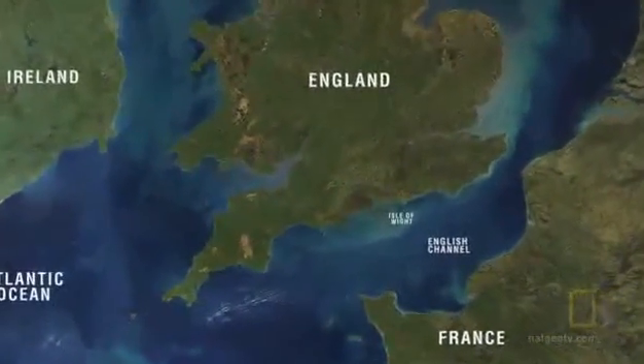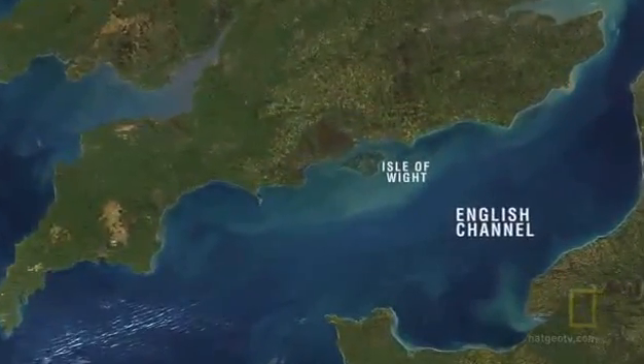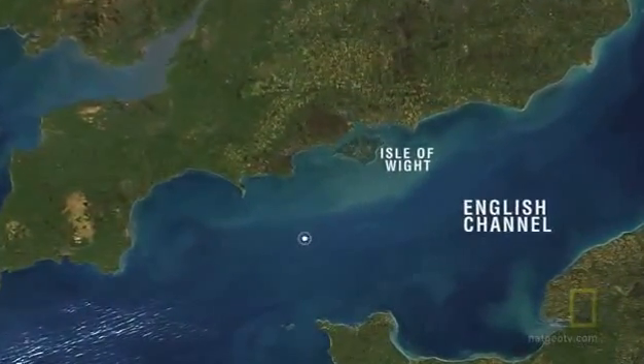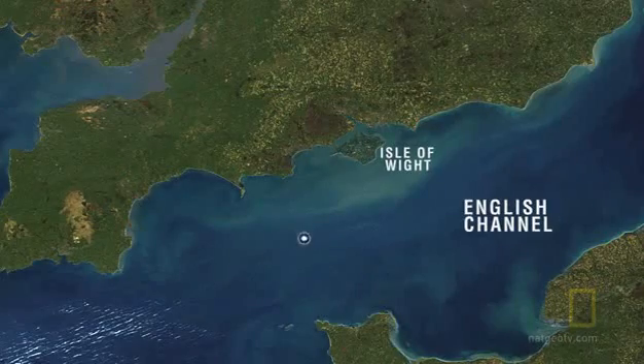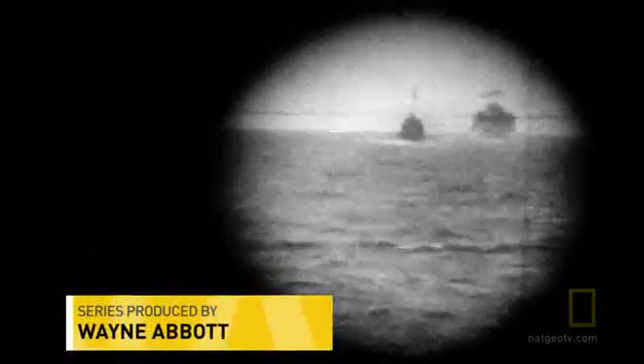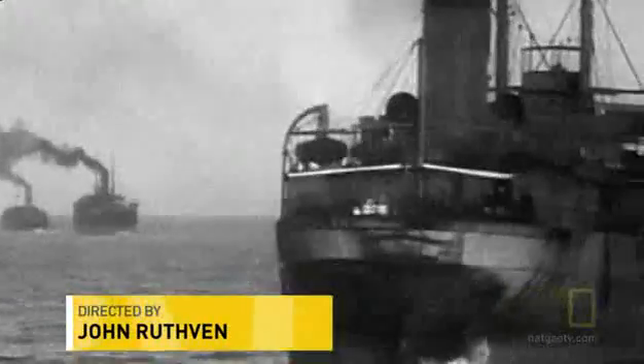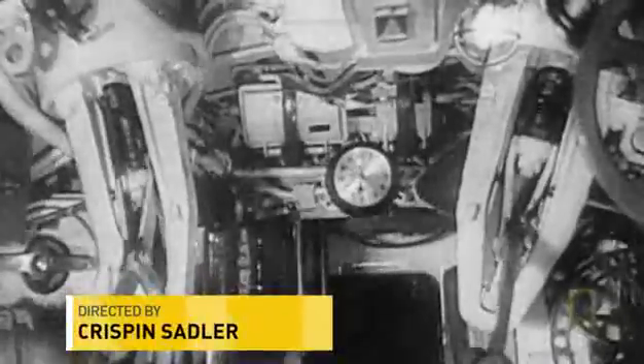In the English Channel, 180 feet beneath the surface, lies a submarine. Two world wars have raged over these waters. Many vessels sunk in action. But no submarine was ever known to have been lost — until now.